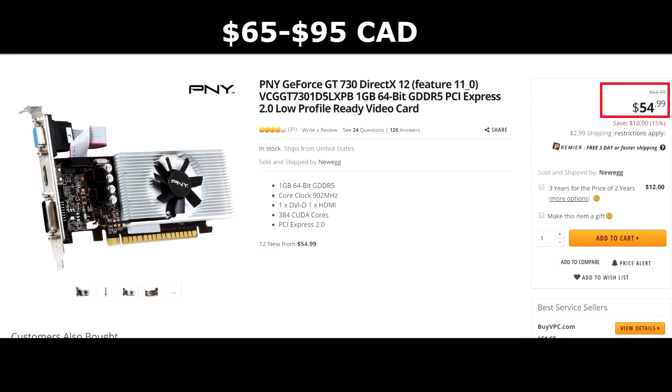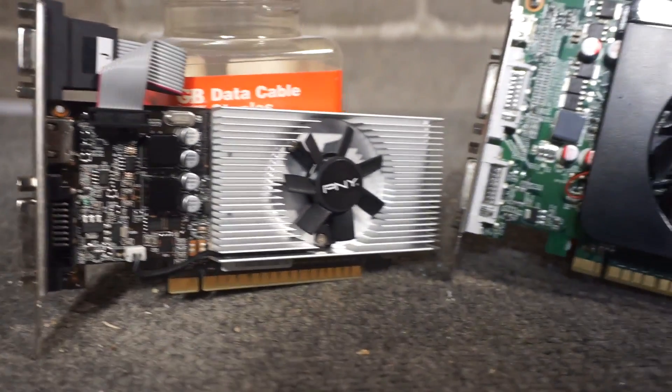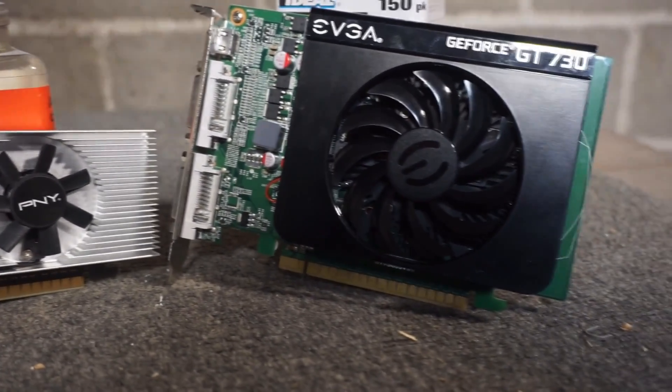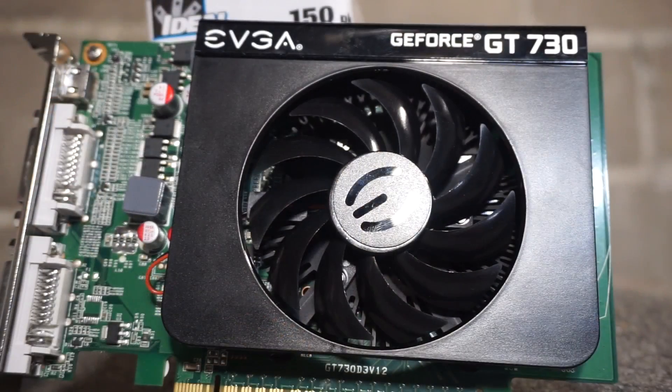With an average selling price of $50 to $70, it is an affordable entry to PC gaming. Although I would always recommend buying used to get the most bang for your buck, I know it's not always possible for everybody. Maybe in your country, province, state, barangay, or city, the used market just is not worth it.